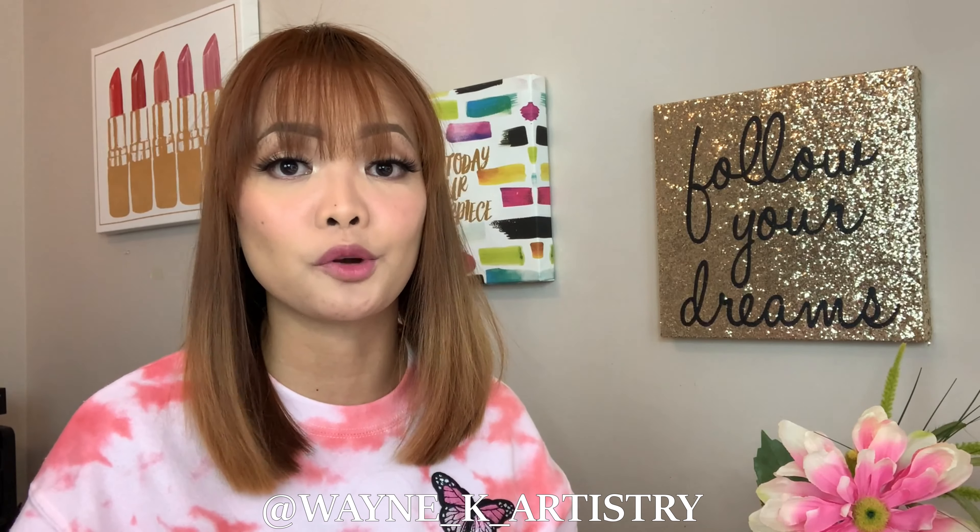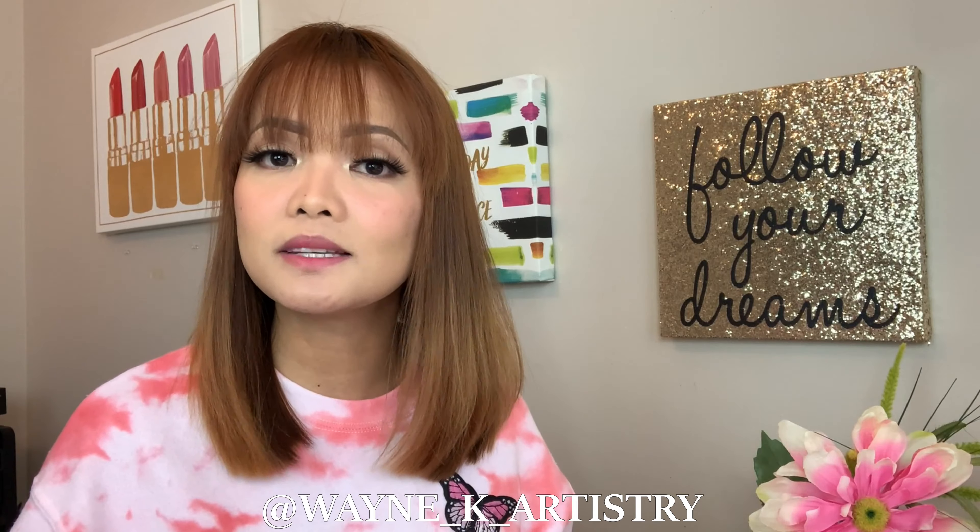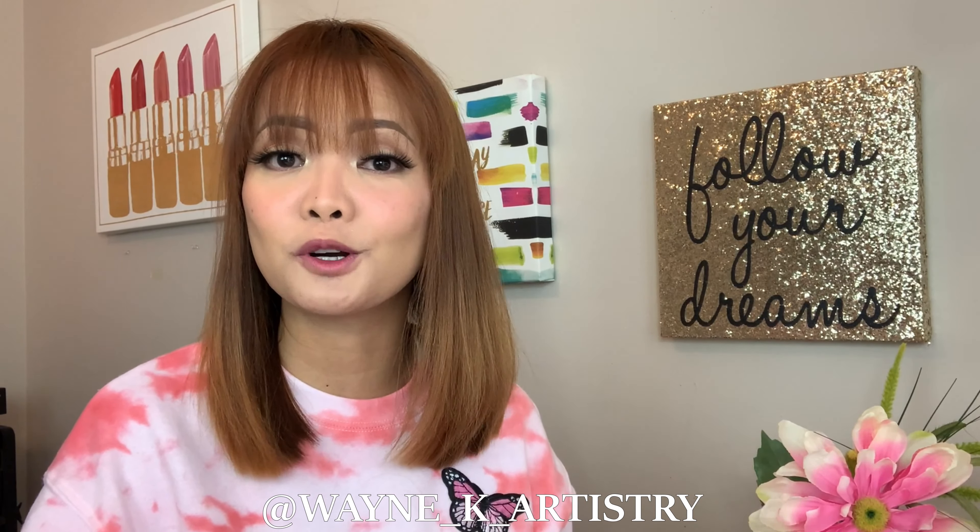Welcome back to my channel. If you are watching this video, you're probably suffering from mask acne or you know someone that would benefit from watching this. The purpose of this video is to share my personal skin journey with mask acne — the approach I took and the products that worked really well for me.